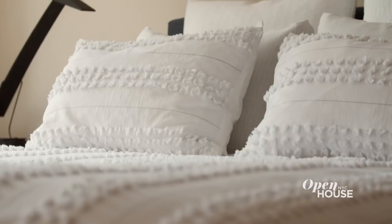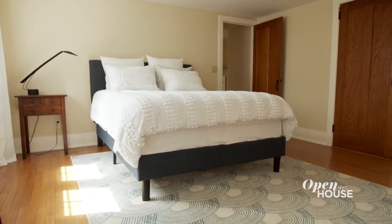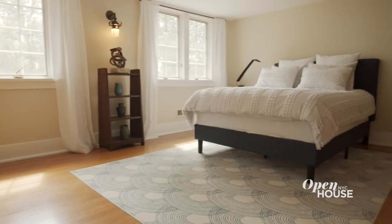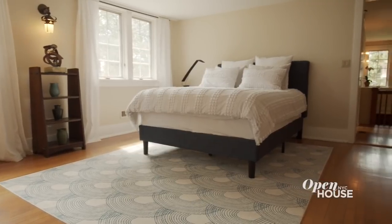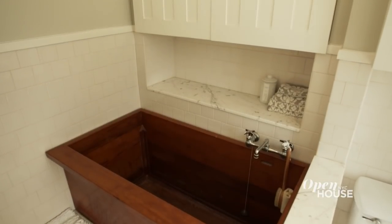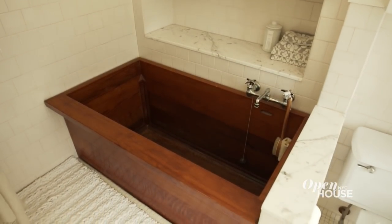On the second level, you'll truly understand the connection to nature that sets this home apart. Windows and natural light are carried throughout, making the main bedroom feel very light and airy. Another special feature of this home is located in the ensuite bath — a Japanese soaking tub that was imported directly from Tokyo.